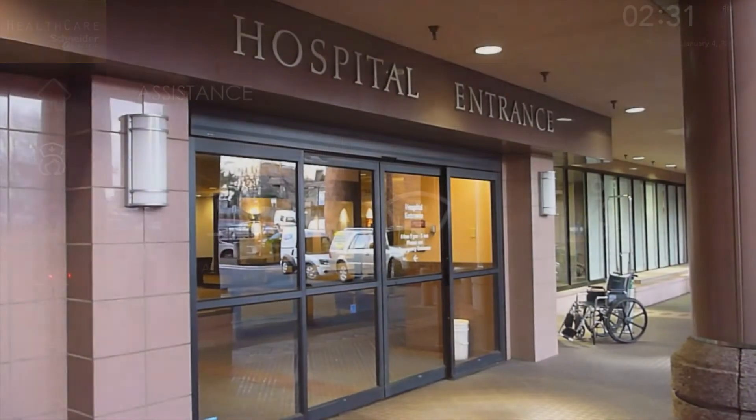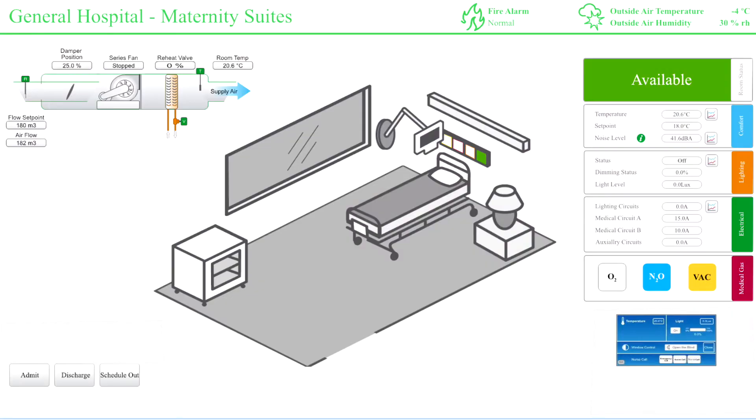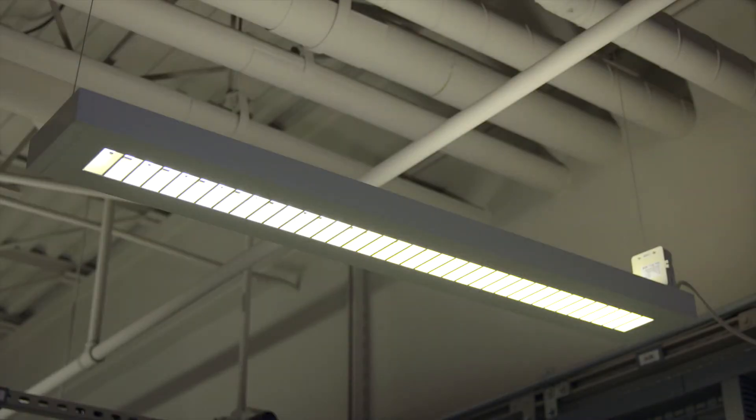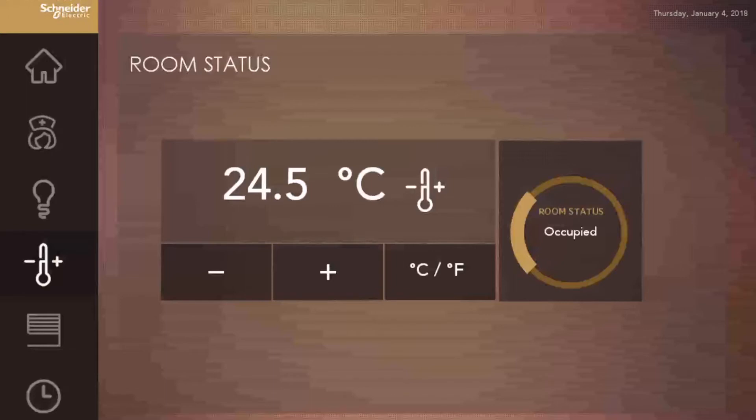When Mrs. Chan arrives at the hospital, she is registered as an inpatient and assigned to room 201 for the duration of her stay. Room 201 is now in an occupied mode, and the building management system reacts accordingly to ensure a comfortable environment. The temperature begins to increase, lights are turned on, ventilation adjusts, and blinds are open. Mrs. Chan is taken to her room.